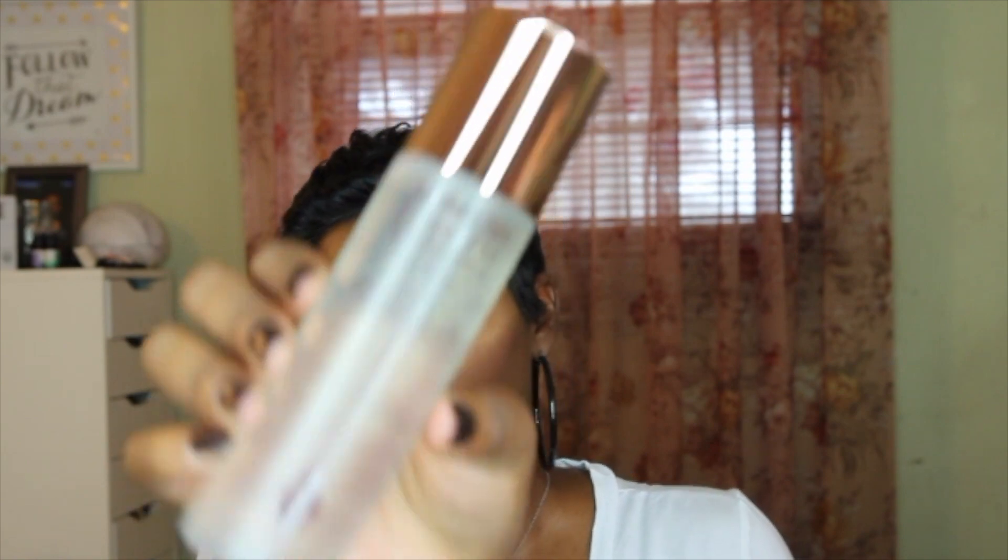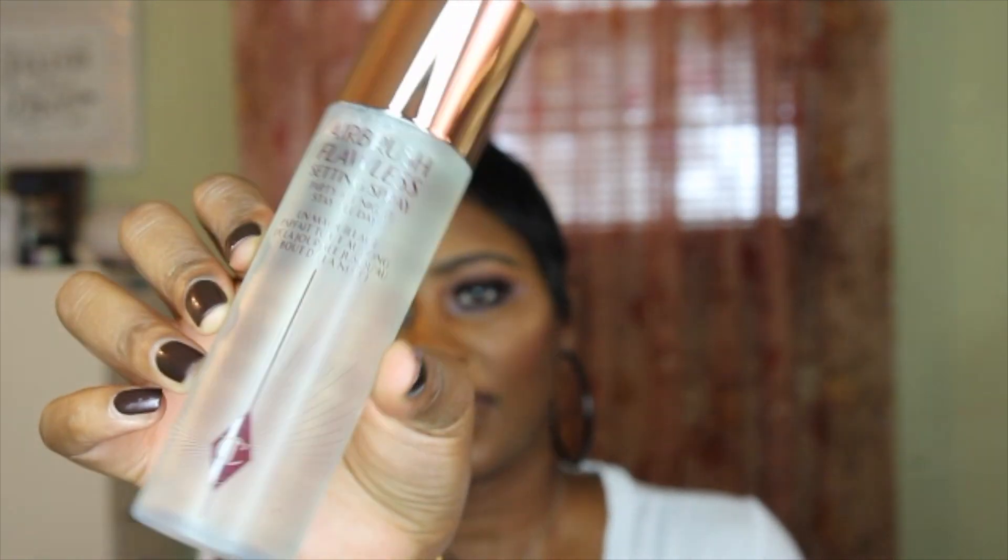Another item I picked up from Charlotte Tilbury is the Airbrush Flawless Setting Spray — 'party all night, stay all day.' It's supposed to set your makeup for 16 hours with no melting, fading, or creasing. I have the travel size and I did not think I was going to love it as much as I do, but this stuff is magic in a bottle. It definitely sets your makeup and it does not move. I wanted the full size and it is absolutely worth every penny — the best setting spray I've ever used.